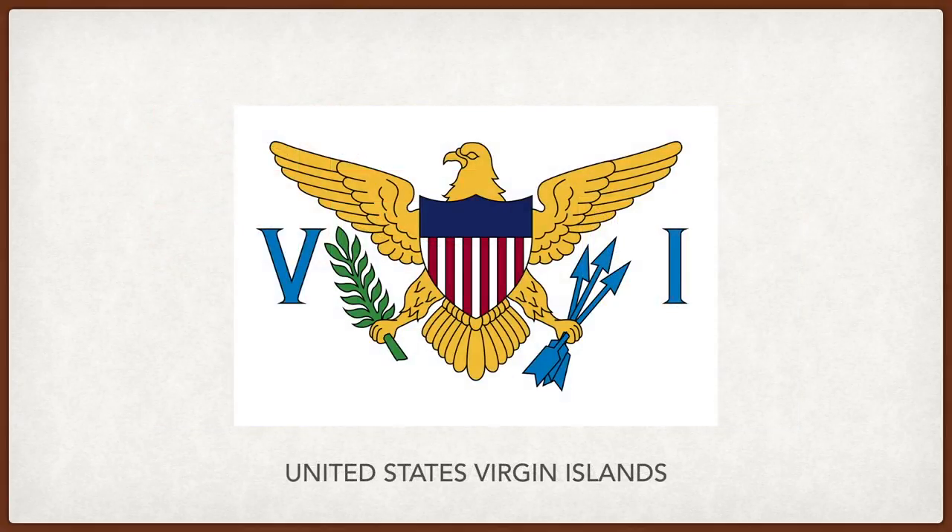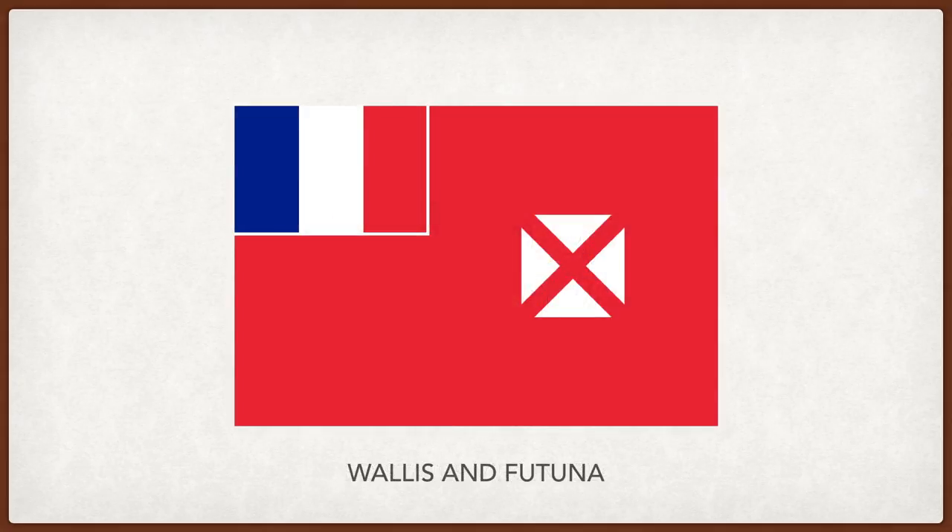US Virgin Islands. A simplified version of the great seal of the United States between the letters V and I for Virgin Islands. Wallis and Futuna. The French flag in the upper left and on the right, a red cross on a white background, all on top of a red flag. The red symbolizes courage and white purity of ideals.